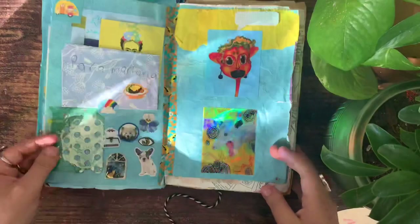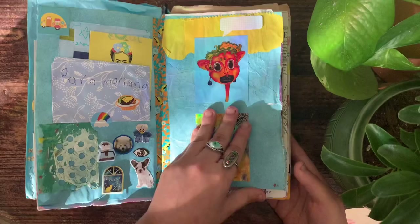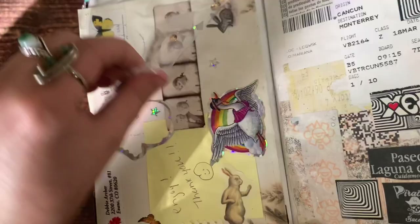These stickers — the bottom one is from my art and the top one is from a friend's art; I'll put their info in the bio. This page is one of my favorites — it has lots of memories from when I visited Mexico, and I really like all the vintage photographs.